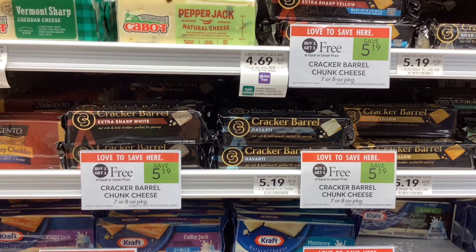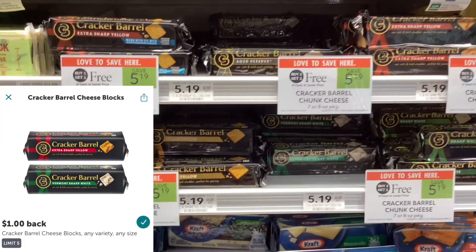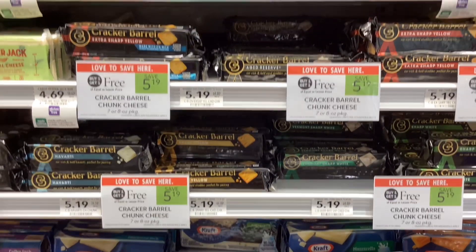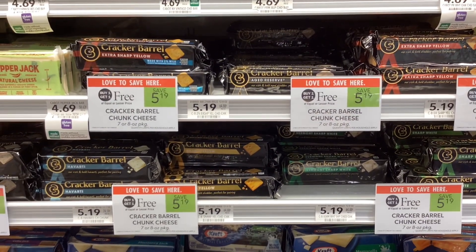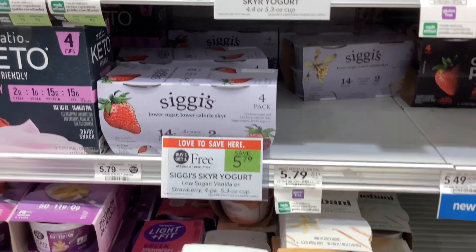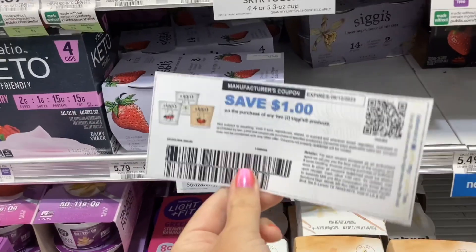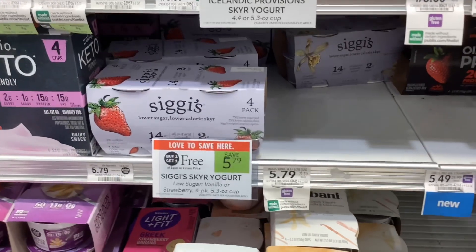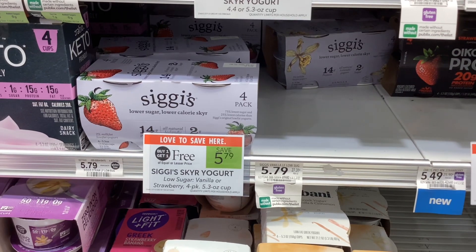The blocks of Cracker Barrel cheese are buy one get one free at $5.19. Over on Ibotta, you'll get back a dollar for each one, so your final cost would be $3.19 for two or about $1.60 each. The Siggi's four-packs of yogurt are buy one get one free at $5.79. On their website, you can print out a coupon for a dollar off when you buy two Siggi's products, making your final cost $4.79 for two or about $2.40 each.